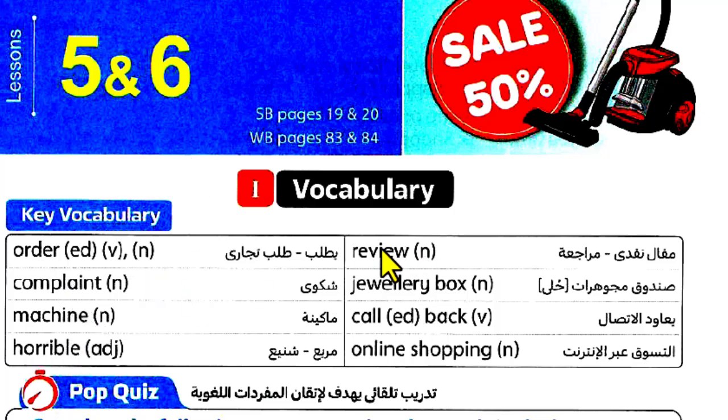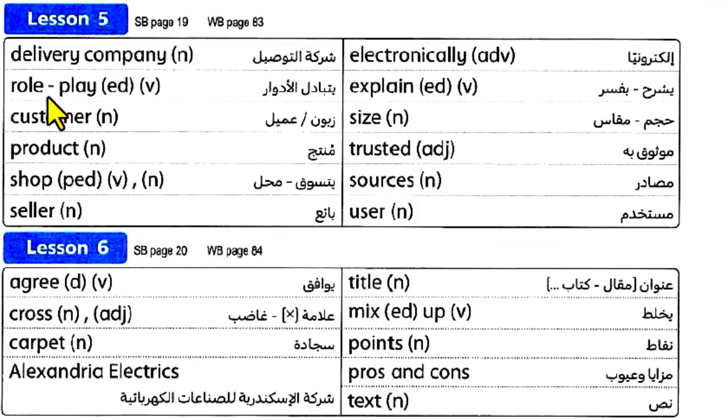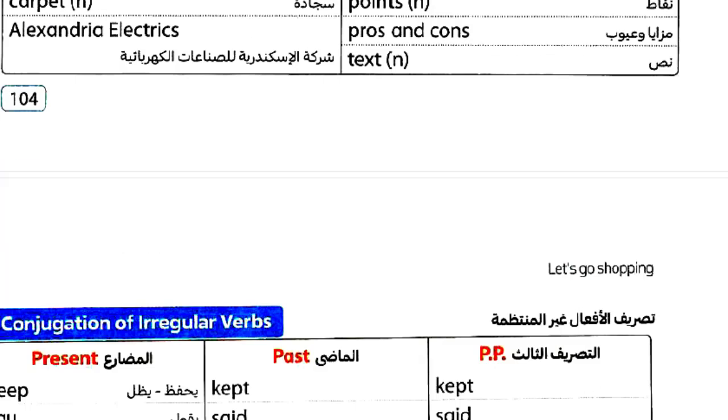Machine, horrible, review, jewelry box, call back, online shopping, delivery, company. Role play: customer, product, shop seller, electronically, explain. Size, trusted sources, user, agree, cross, carpet, Alexandria, electrics, title, mix, points, pros and cons.